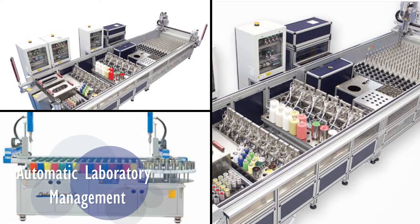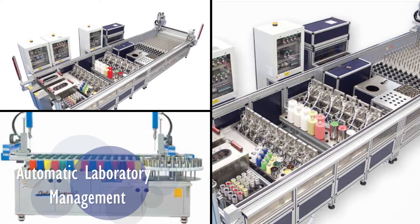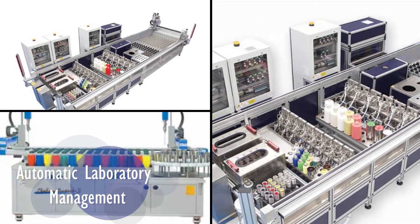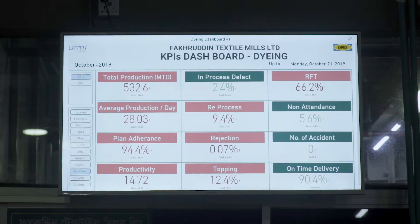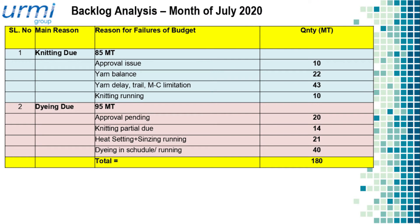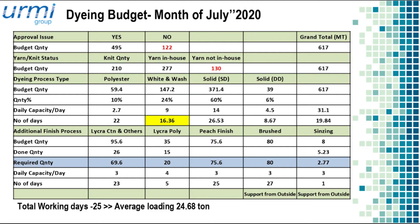An automatic laboratory management system by Technorama to develop recipes for bulk production is also currently being installed. We have made actionable KPIs an essential tool for performance evaluation. Measuring skills of team members and systematic training is supporting to maintain standard work practice to produce quality products just in time.